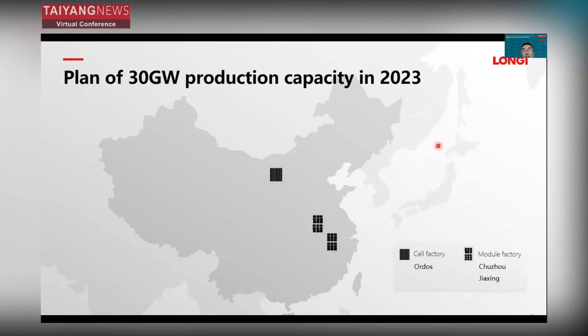This year, for HIMO7, we have a plan for 30 gigawatts of production capacity. The cell factory is in Ordos, and the module factories are in Chuzhou and Jiaxing.